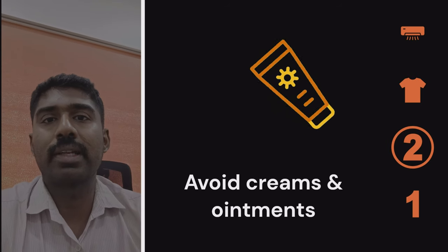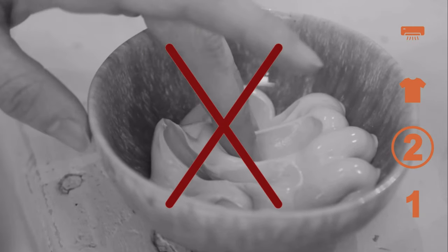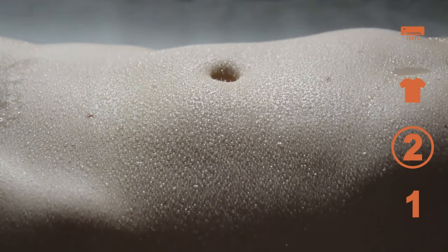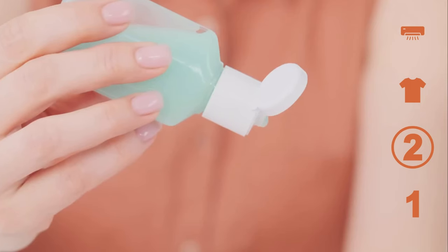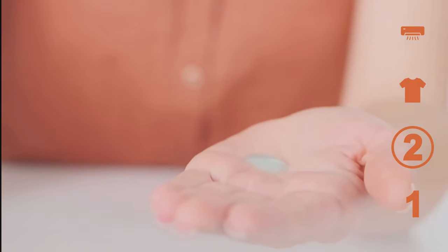Avoid using creams and ointments that can block pores, such as heavy moisturizers or petroleum-based products. These can trap sweat and heat, exacerbating heat rash. Instead, opt for a light, water-based moisturizer or lotion, which is less likely to clog pores.